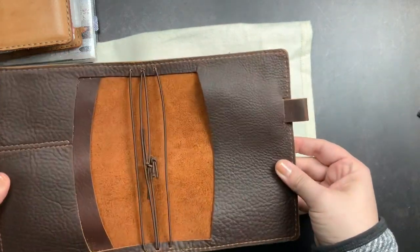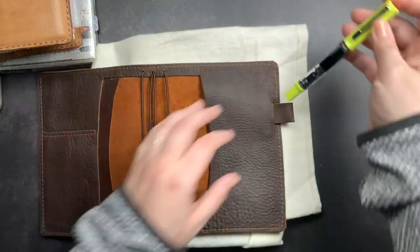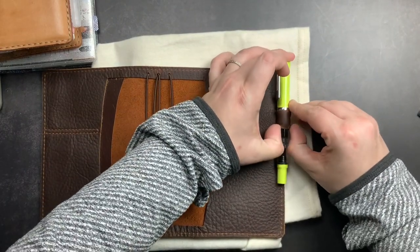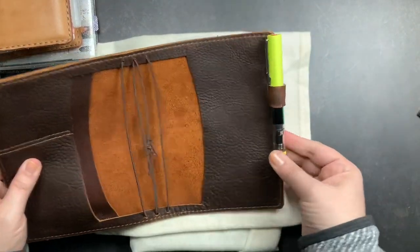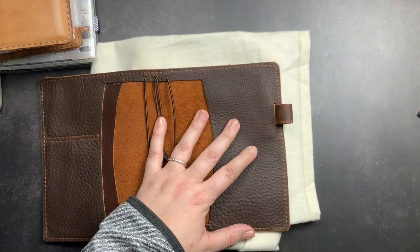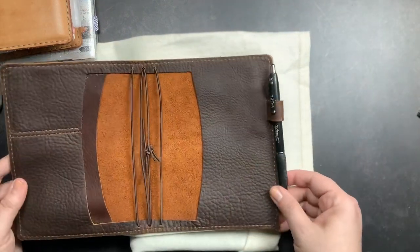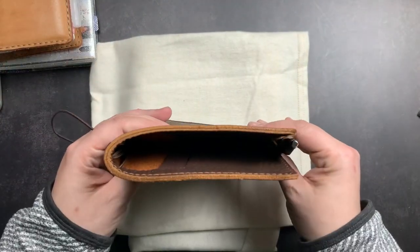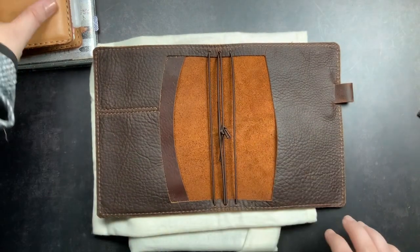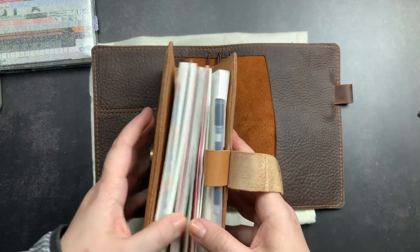The pen loop can be removed if you prefer notebooks without one, or it slides right back in. Testing the pen loop: it fits a Twisbi Eco, which is quite a large pen, though it needs to stretch a little. It also fits a Sharpie S-Gel quite nicely. So you can fit larger or smaller pens in there, and it doesn't create a huge bump on the back.